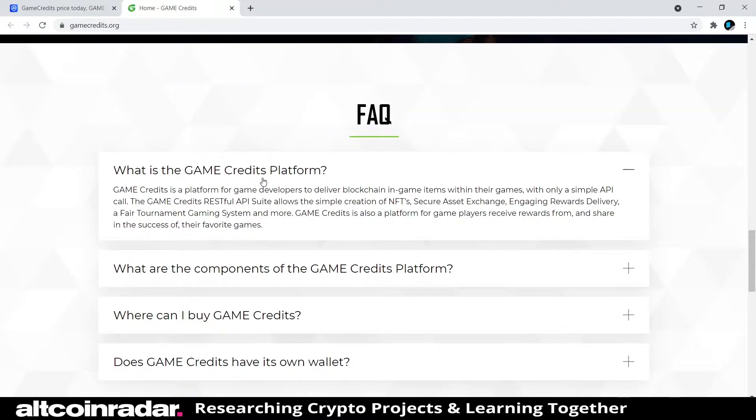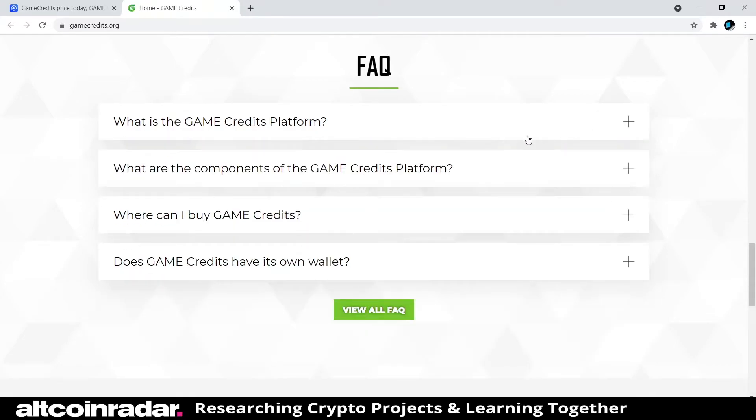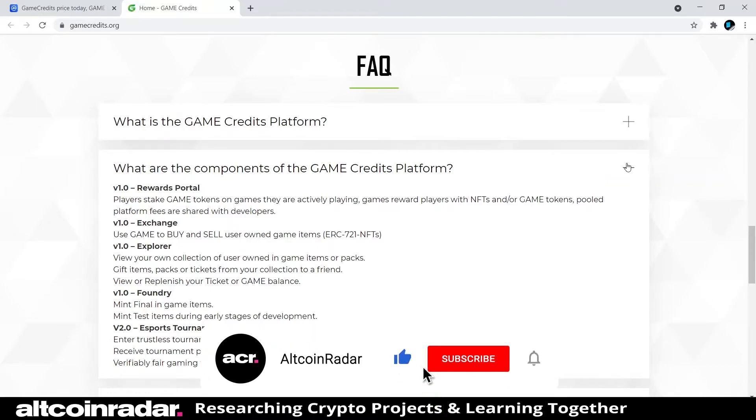Looking at their FAQs: the Game Credits platform allows game developers to deliver blockchain in-game items within their games with only a simple API call. The RESTful API suite allows creation of NFTs, secure asset exchange, engaging rewards delivery, a fair tournament gaming system, and more. It's also a platform for players to receive rewards from and share in the success of their favorite games. Key components include the Rewards Portal, Exchange, Explorer, Foundry, and Esports Tournament System.